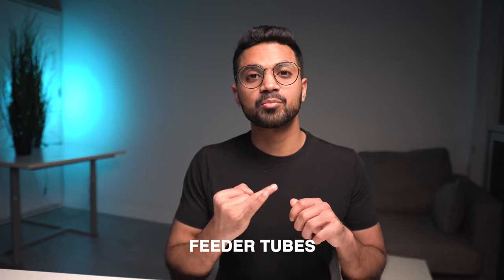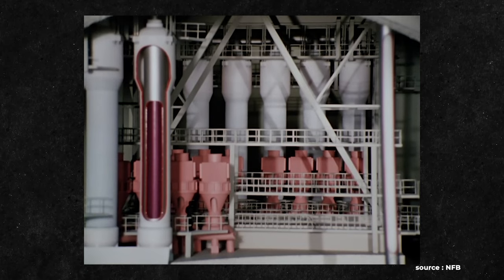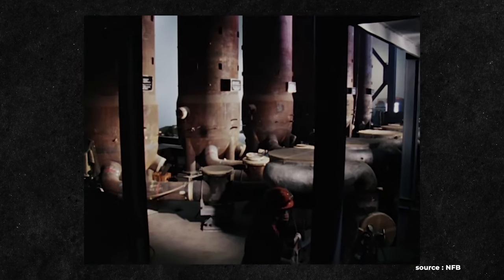Components removed include feeder tubes, pressure tubes, calandria tubes, and end fittings. All these components and materials are moved to another building, where the volume is compressed and reduced for ultimate storage and disposal. Steam generators — very important components in a nuclear power reactor that act as large heat exchangers, exchanging heat from the reactor core to the secondary side to produce steam that spins turbines — are also replaced if deemed necessary in a refurbishment campaign.